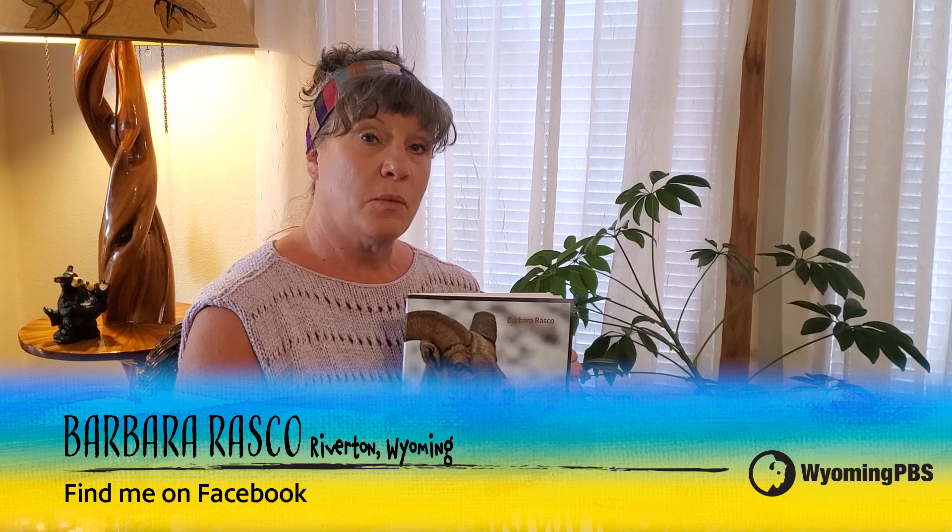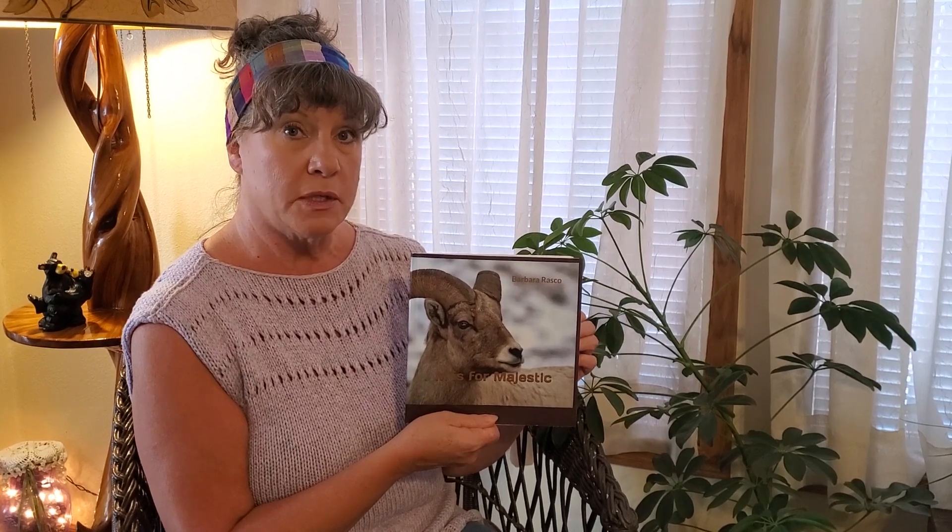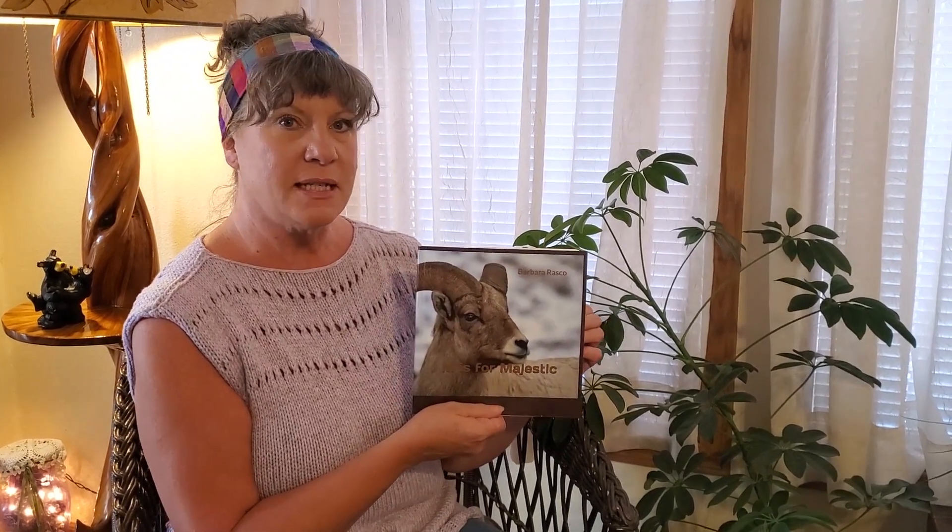Hi, my name is Barbara Rasko and I wrote a children's book called M is for Majestic. It helps to teach adjectives or describing words and it's also interactive. So let's see what we can learn together. M is for Majestic.